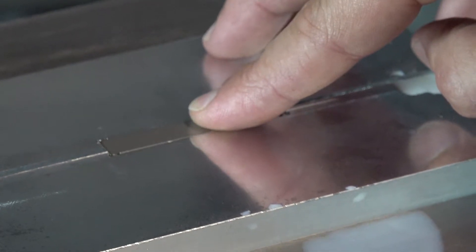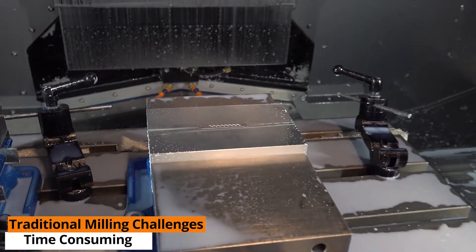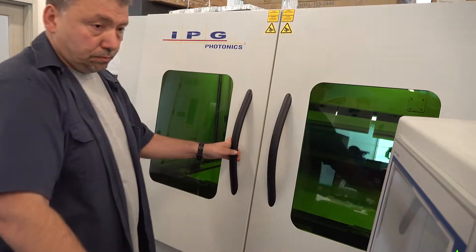In the machining process you'd wax this plate down to cut it — it's too thin to hold in the vise with small end mills like that, and with the tough material of stainless you cannot cut this in a very fast manner. It's time consuming. So eventually we bought an IPG Laser Cube.